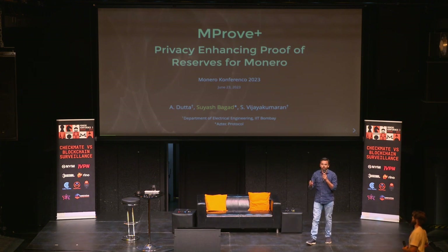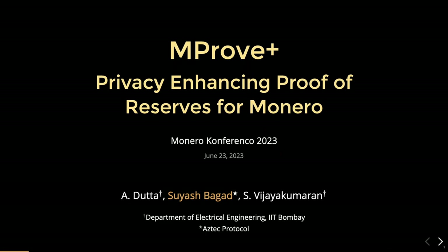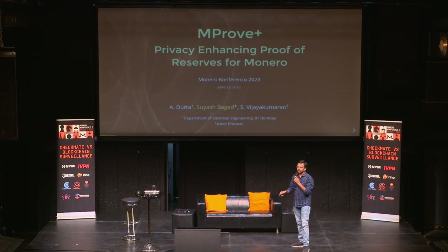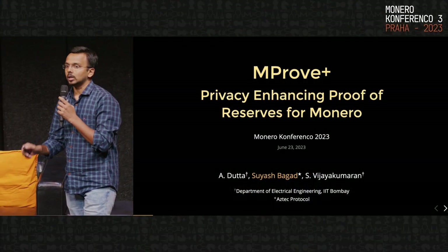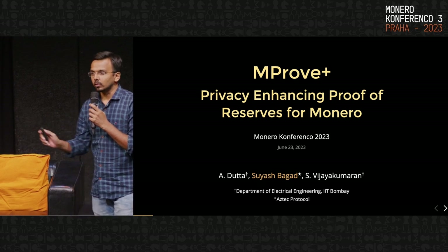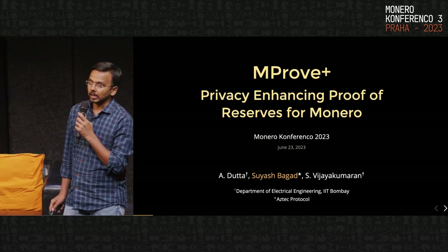Hello everyone. I'll not take a lot of time since it's the last talk for today. I'm Suyash. I currently work for the Aztec Protocol, and the work I'm presenting was done as part of my master's thesis, which is MProof Plus — essentially privacy-enhancing proofs of reserves for cryptocurrency exchanges, specifically for Monero. It's a cryptographic protocol. I'll avoid going into the mathematical details but try to give a high-level overview of what proofs of reserves are and what this technique is about.